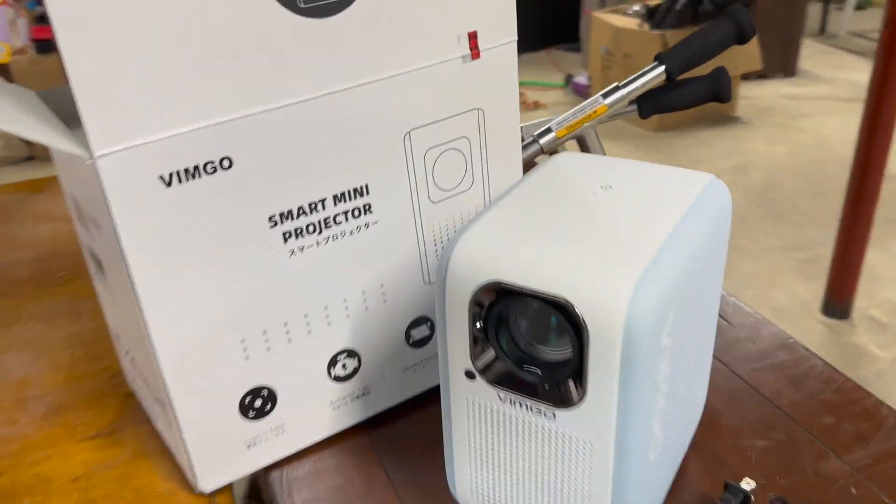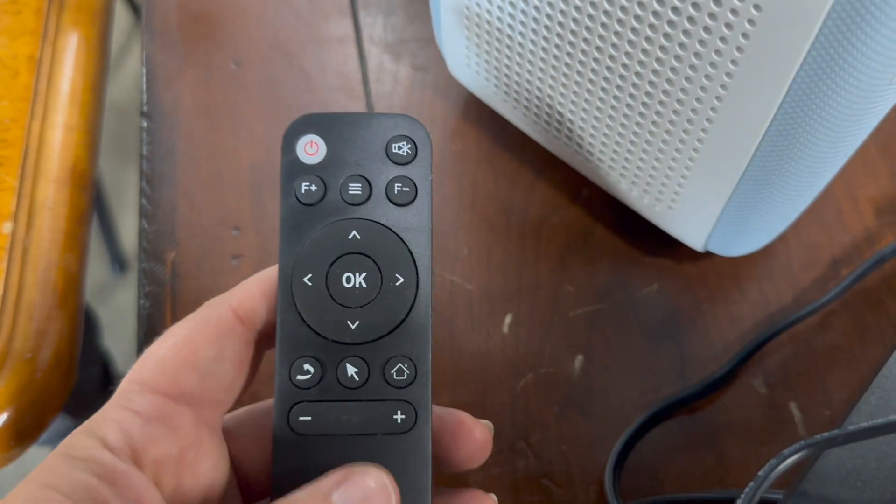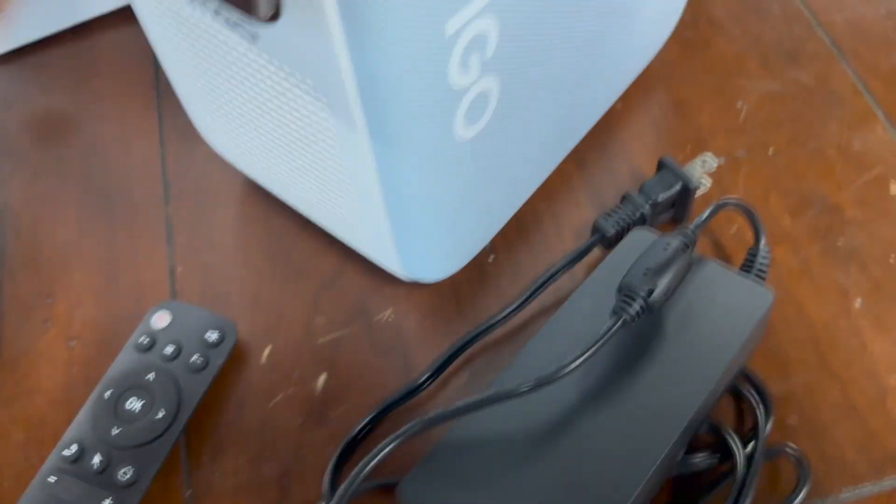So this is the Vimgo projector with Wi-Fi and Bluetooth. It's really perfection when the room is completely dark, and it's still a pretty respectable picture with some daylight. It has very good color and good speakers as well.